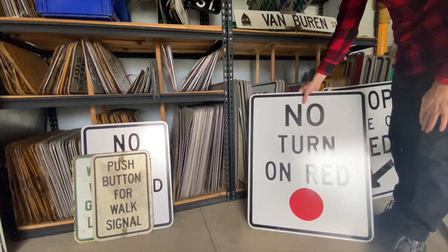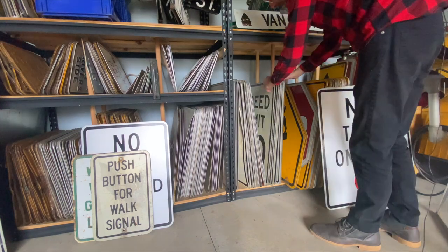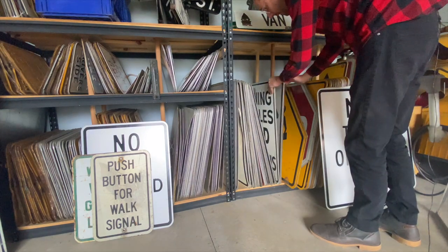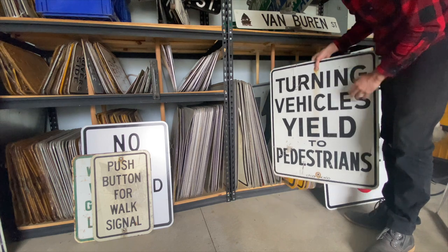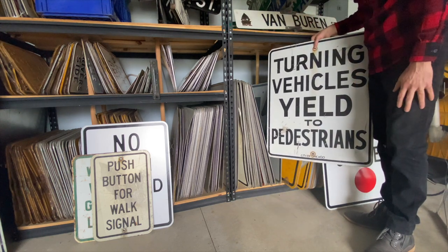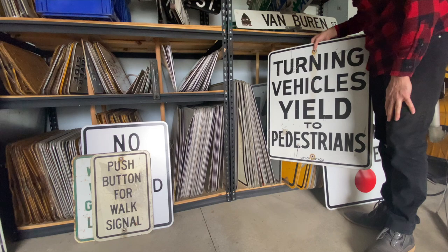Here's another no turn on red sign with the red ball down at the bottom. And this is a really neat sign from the city of Chicago — turning vehicles yield to pedestrians. You can tell it's from the city of Chicago because it's got the marking down at the bottom. It's not really a signal sign, but it definitely would have been placed at an intersection, most likely with a traffic signal.